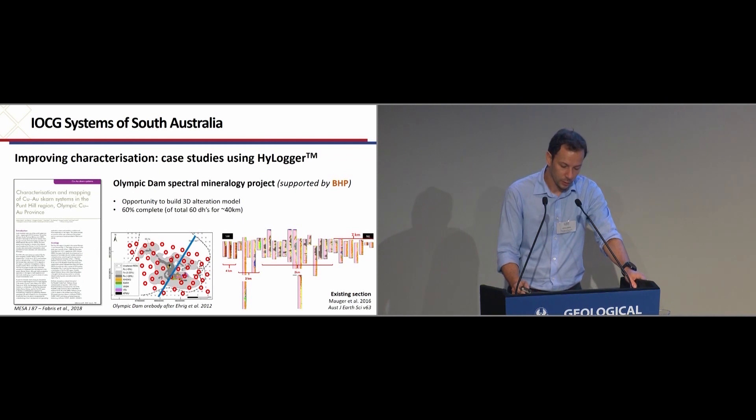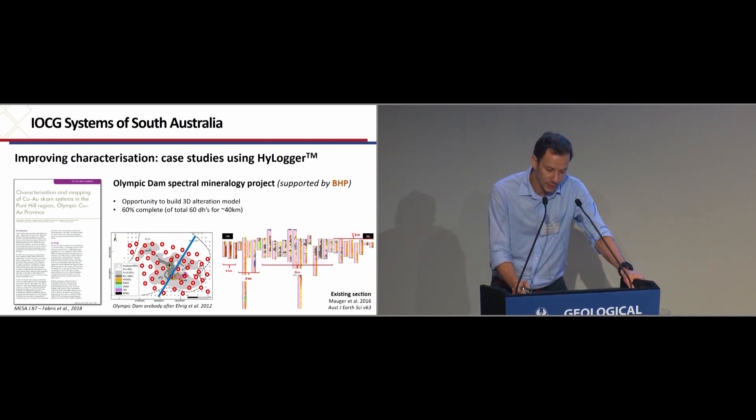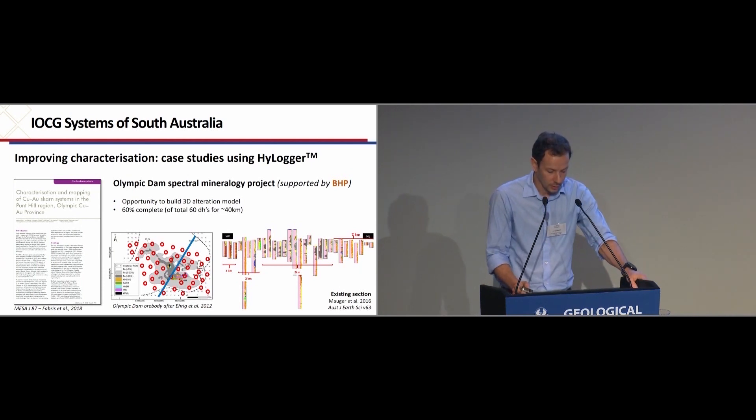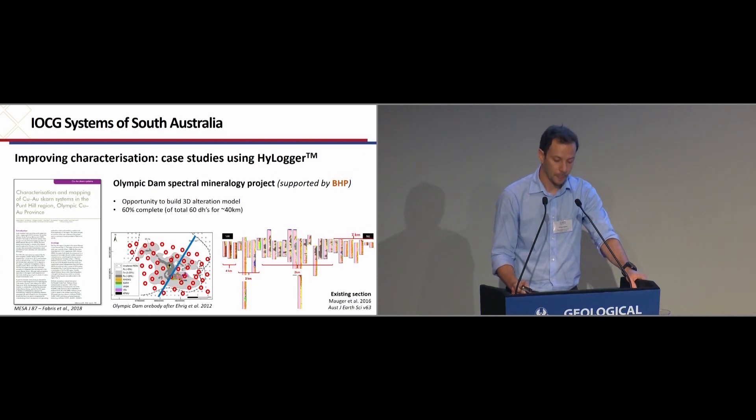On the HyLogger front, we have been slowly pulling together case studies and endeavour to continue to do this — such as a case study in the Punt Hill system that's been written up relatively recently. And of course there is the ongoing work at Olympic Dam, where the 3D array of holes around the deposit is about 60% complete.